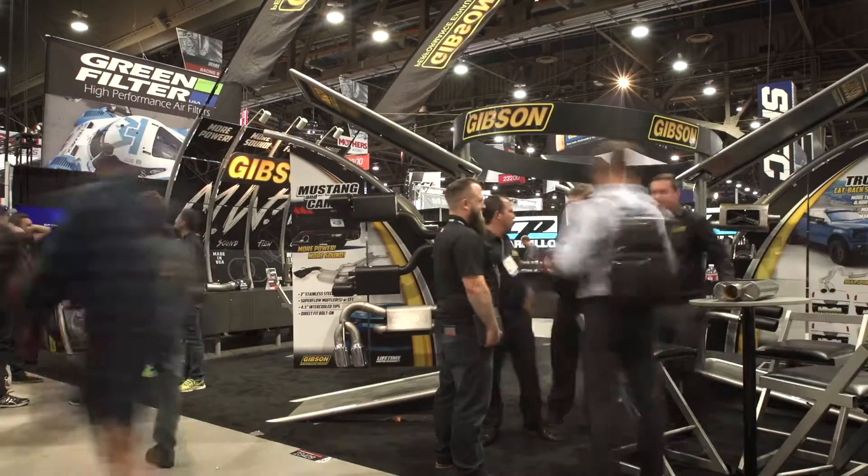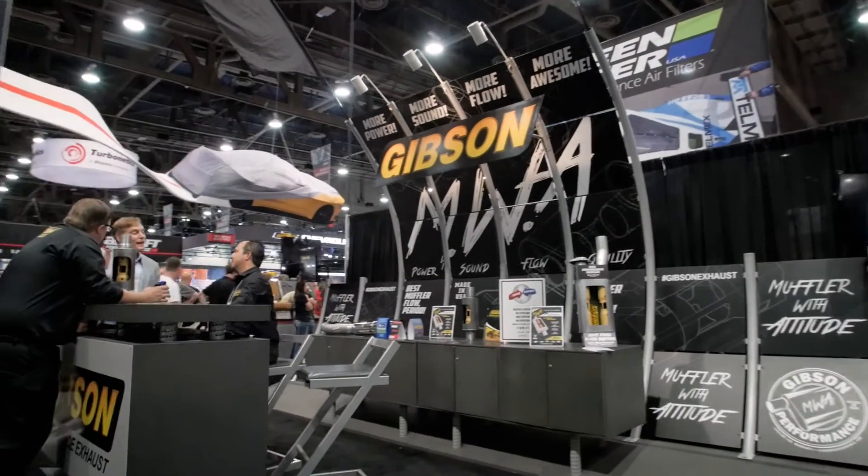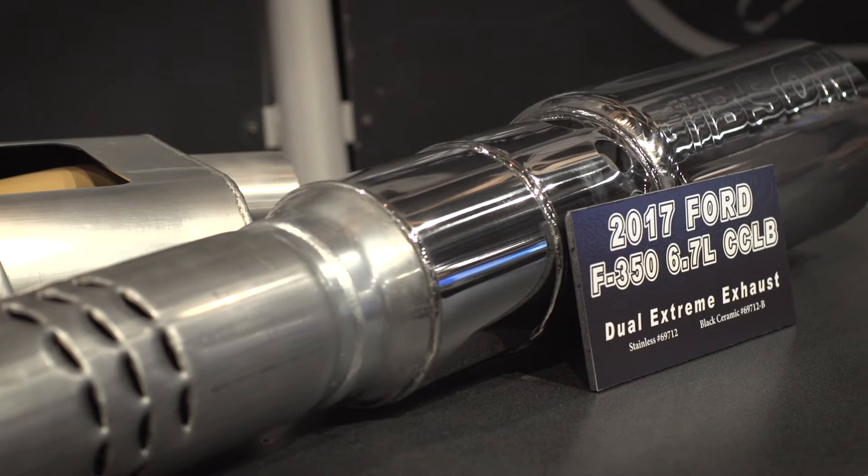Guys, Shawn Gibson here. 2016 SEMA, world's largest automotive trade show. Everybody's here looking for new parts. We've got some new parts for the 2017 Ford F-250 and F-350 diesel engine. What we've built is a DPF-back system. It's a full 4-inch system.